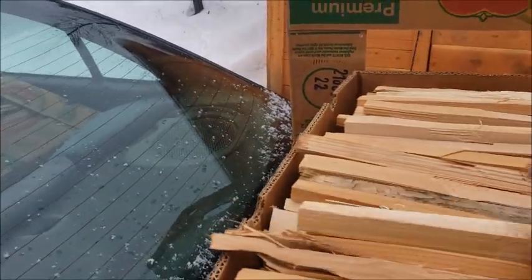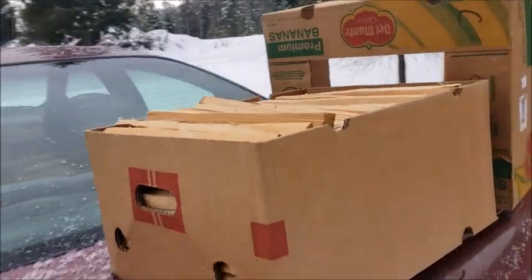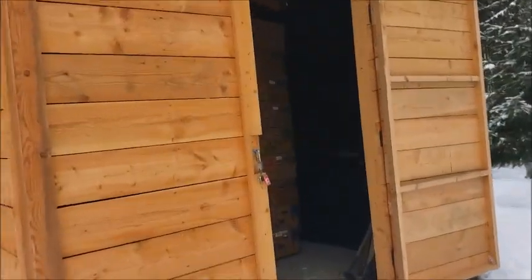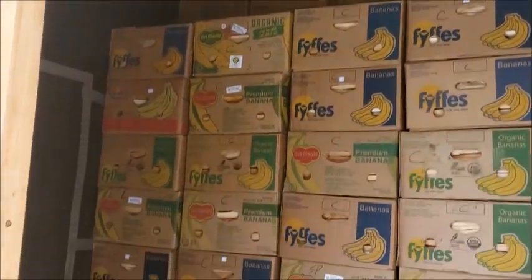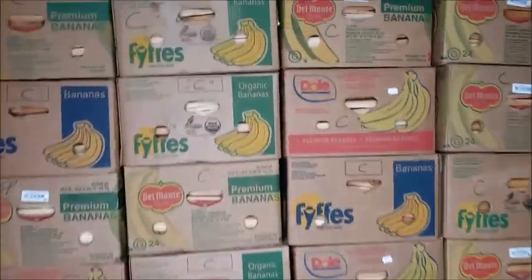A box like this will get you easily 40 lights. Do we have any more available? Yes we do — we have another 184 boxes of good clean cedar kindling.